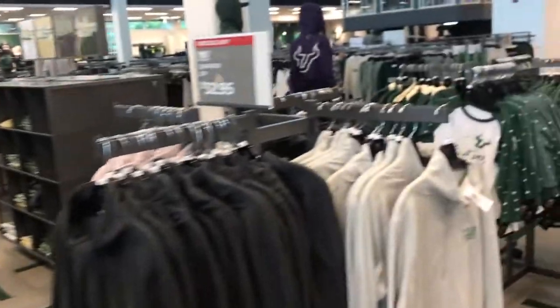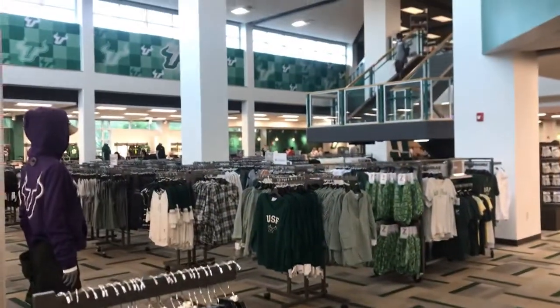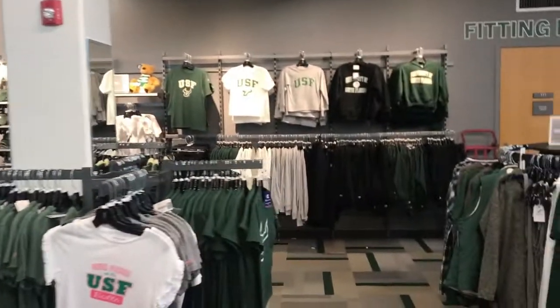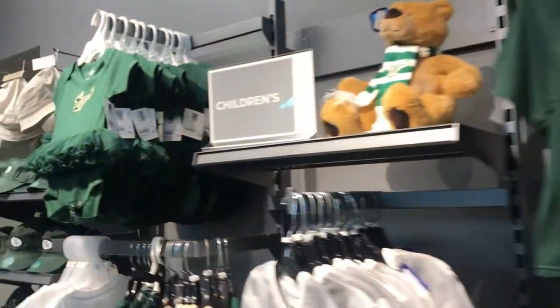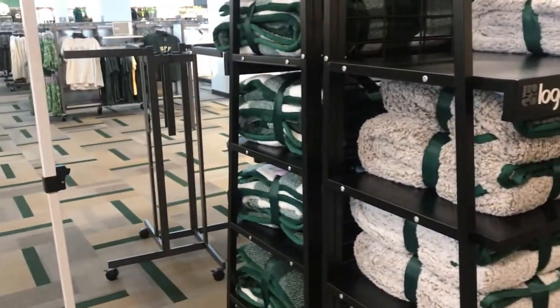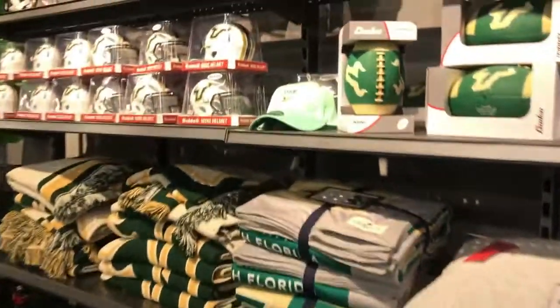I just went inside the bookstore and I'm currently on the ground floor. There's a total of three floors inside the bookstore — you have a basement, a ground floor, and an upper floor. Personally, I just love coming to the bookstore, especially going through all the merch. They have a lot of things here other than the basic t-shirts, hoodies, and bags and stuff.